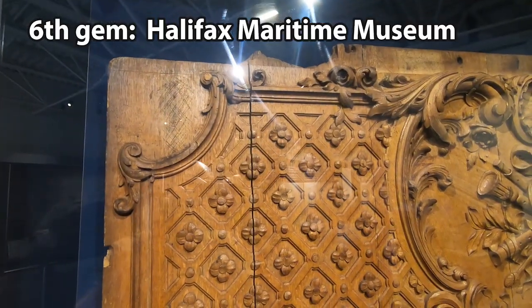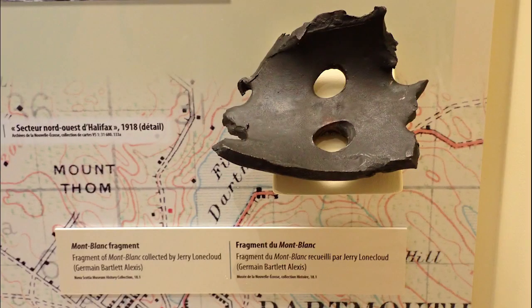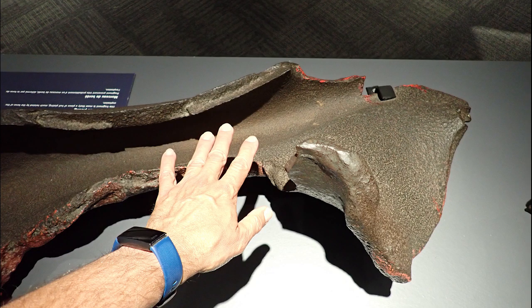The Titanic — if you want to see pieces of the Titanic or learn about an incredible WWI ship full of explosives that collided with another one and exploded with an extreme force that even created a tsunami, visit the Halifax Maritime Museum.